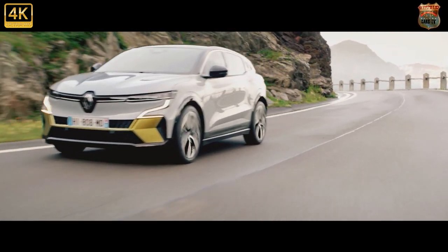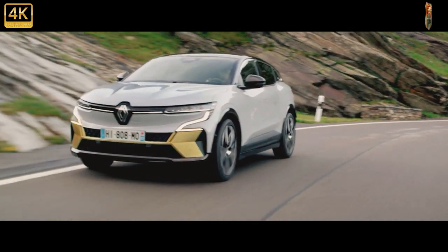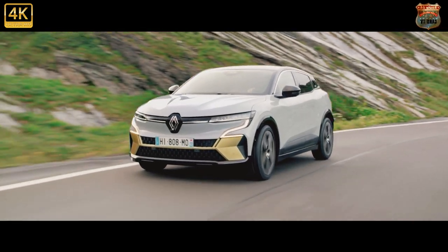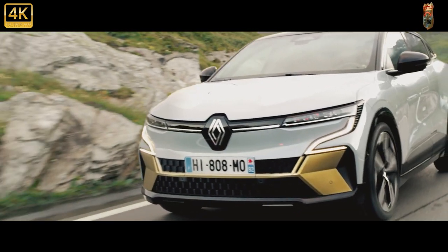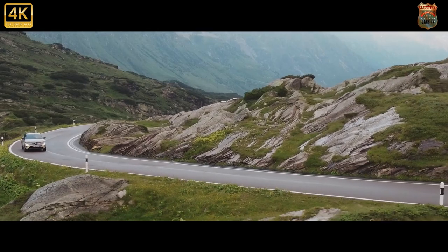In fact, this design was originally conceived as the styling for a performance version of the new car. As design boss Lorenz van den Acker told us, everyone liked it so much that they made it the standard styling — which will also explain the 20-inch wheels that will be standard fit on higher spec versions.